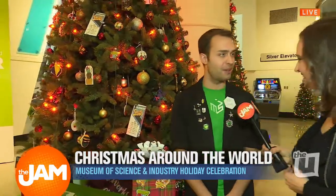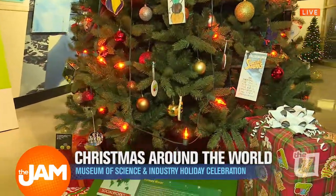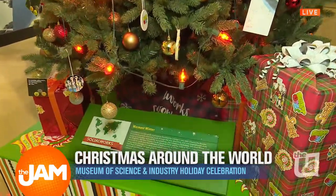I am back here with Dylan, who showed us some trees from around the world earlier, but we have a very special tree here. We have a tree decorated by Social Works, which is Chance the Rapper's Chicago-native charity organization. We were really excited to have Chance the Rapper here just a couple of weeks ago for our tree lighting ceremony.